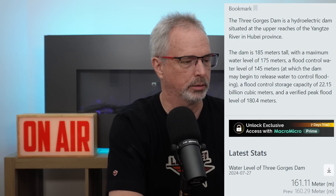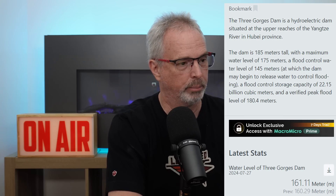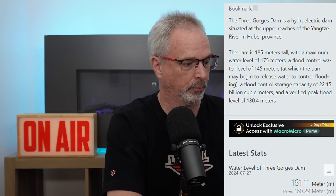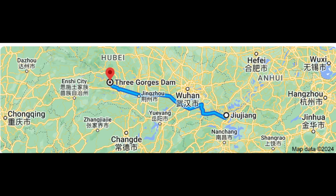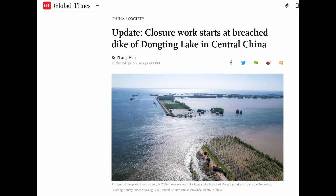Once the reservoir level reaches 145 meters they can start releasing water to maintain flood control storage. But again they're operating as if in panic mode, letting so much water go downstream and contributing to even more flooding. Towns downstream are completely flooded out, like Jiujiang downstream from Wuhan and Three Gorges Dam. They've had to evacuate hundreds of thousands of people, as this headline indicates. There's a reservoir downstream whose levees were breached as a result of all this excess water that Three Gorges Dam released.